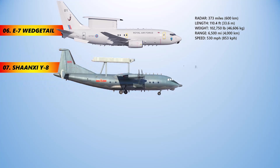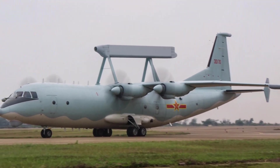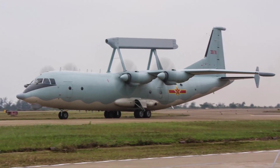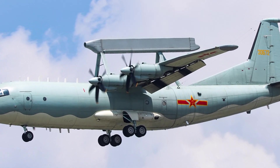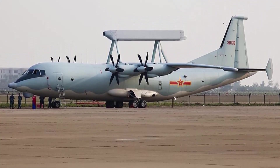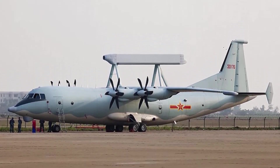The Shaanxi Y-8, also known as the Yunshuji-8, is a medium-sized, medium-range transport aircraft that has become one of China's most popular military and commercial transport cargo aircraft, with numerous modifications manufactured and exported. China's early warning version of the Shaanxi Y-8 is designated KJ-200 by the country's military services. Beijing's Air Force has seven, while the Navy has three. Pakistan Air Force has also purchased three versions, with a fourth on order, and refers to the type as ZDK-03.